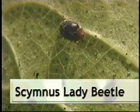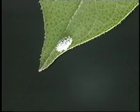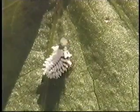The skimnus lady beetle is much smaller than the convergent variety and lacks spots. Like her larger cousins, she loves aphids, mites, and other small insects. The skimnus larva has long, white, waxy filaments on its body, making it look like a tuft of cotton. They are usually found happily munching their way through the nearest aphid colony.